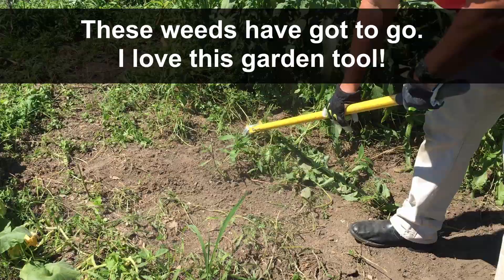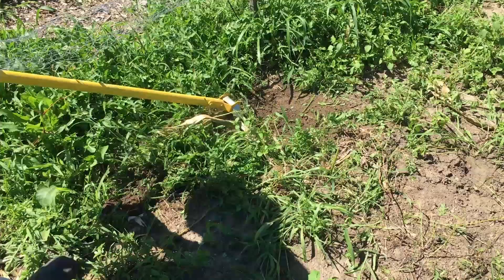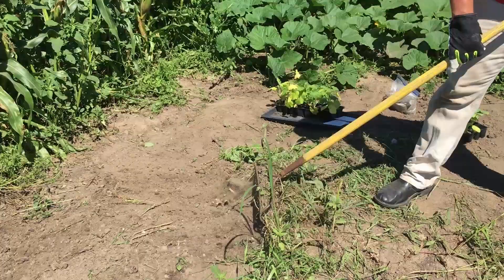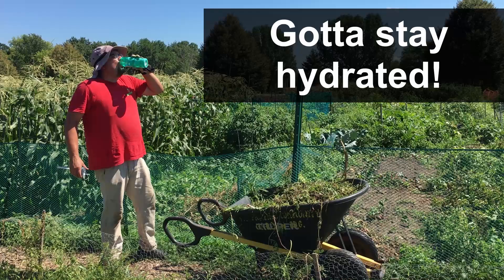I'm going to start this off with a simple question. How many of you are consistently able to get all the plants that you want in the ground at the exact time they're supposed to go in the ground? I think for many of us, that's a pretty big challenge because you have to have your plants all ready to go, you have to have time set aside dedicated to getting those plants in the ground. I don't actually think it's all that common that that happens.